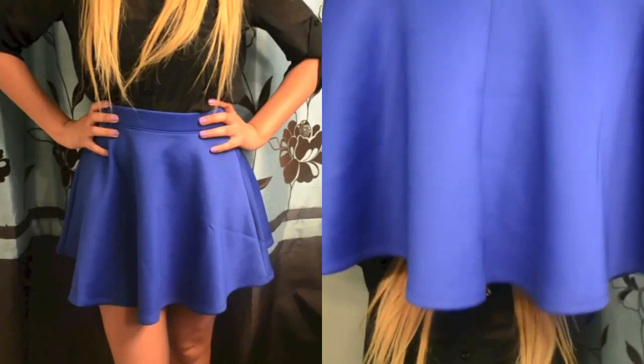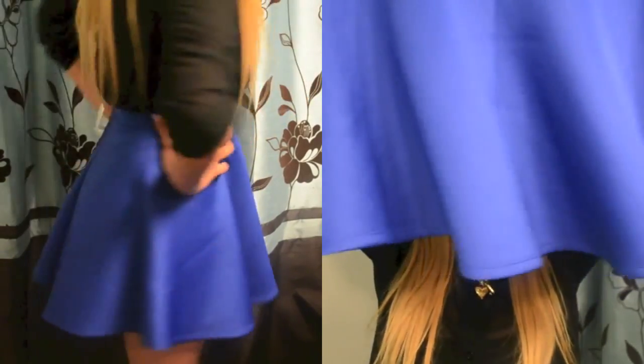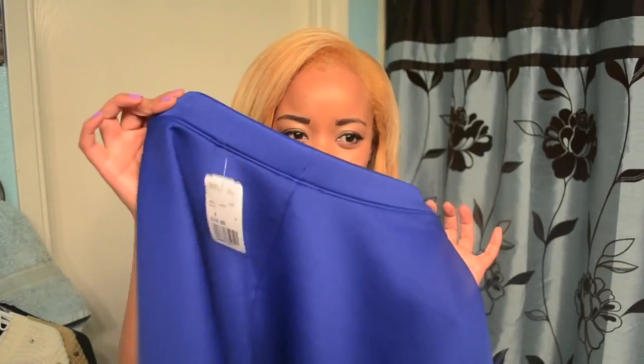I went to Forever 21 and found the cutest skirt ever in a beautiful blue color. It is flared at the bottom and I think it will look really good with crop tops, or I can even tuck in shirts. I just saw it and had to have it — I didn't really have any outfits in mind for it yet.